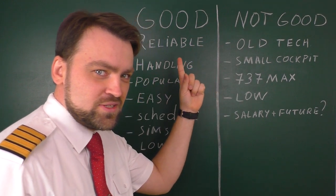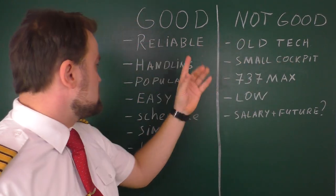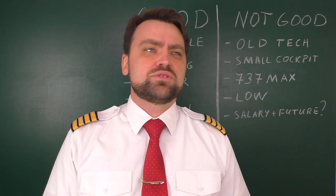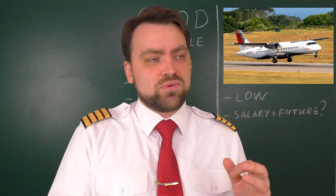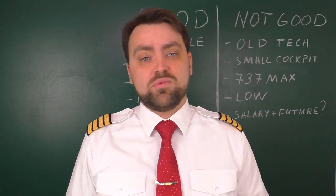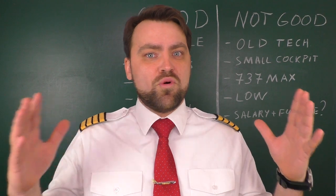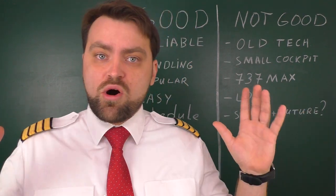Let's start from the good things. The first one is reliability — it's extremely reliable. I used to fly the ATR 42 and ATR 72, versions 300, 500, and 600, and I thought the ATR was a very reliable airplane, but the Boeing 737 is even more reliable.